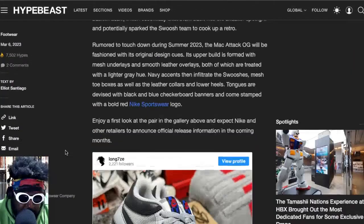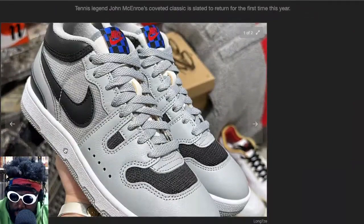So yeah, the Mac Attacks are due to come back again — one of my favorite shoes and I cannot wait for them to officially drop.